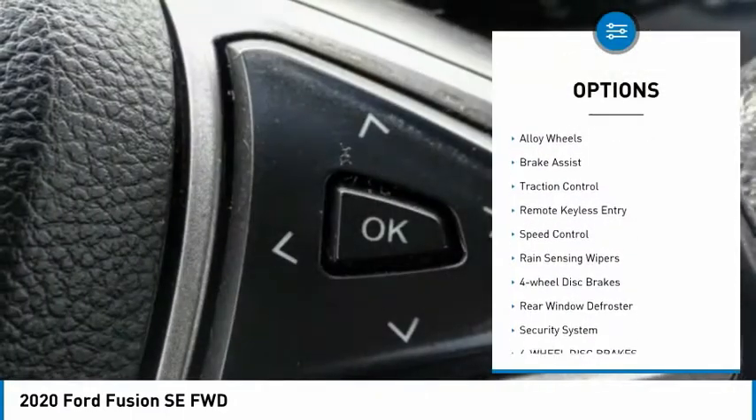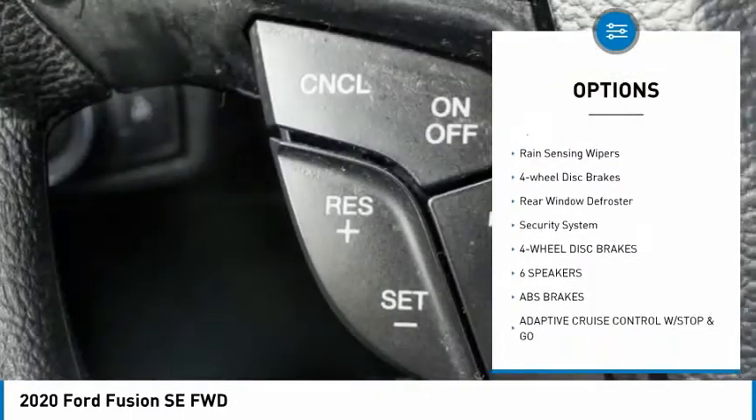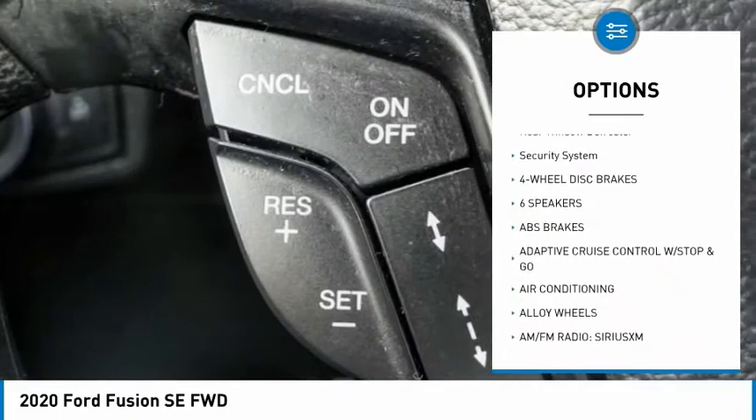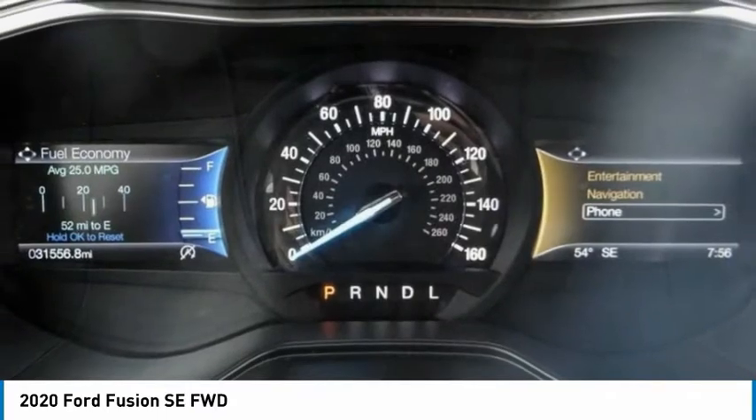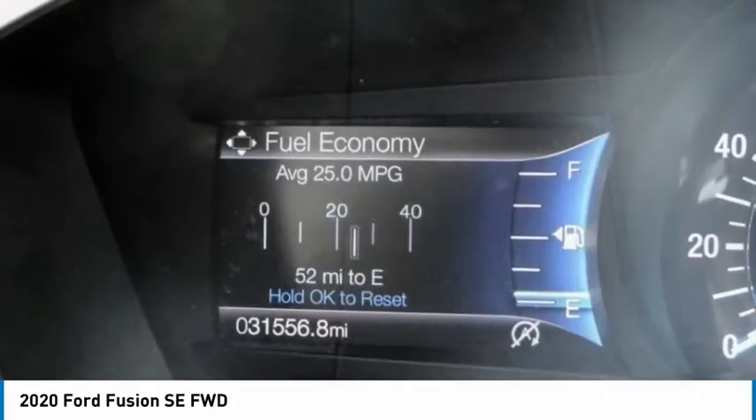Electronic stability control, alloy wheels, brake assist, traction control, remote keyless entry, speed control, rain-sensing wipers, four-wheel disc brakes, rear window defroster, security system.